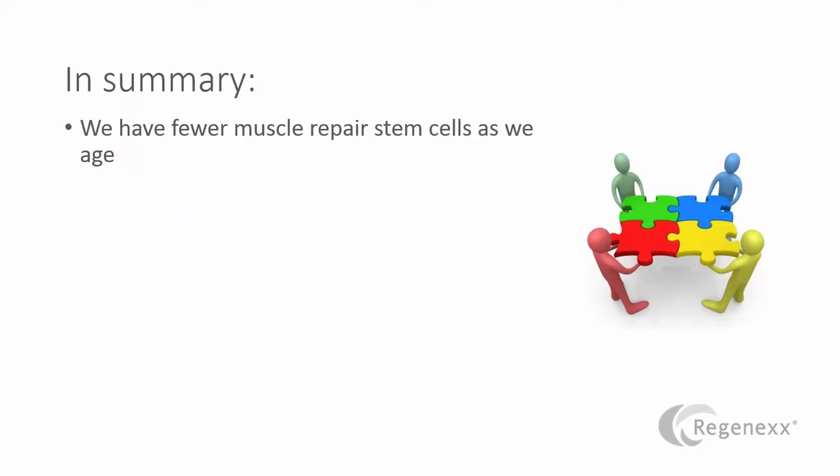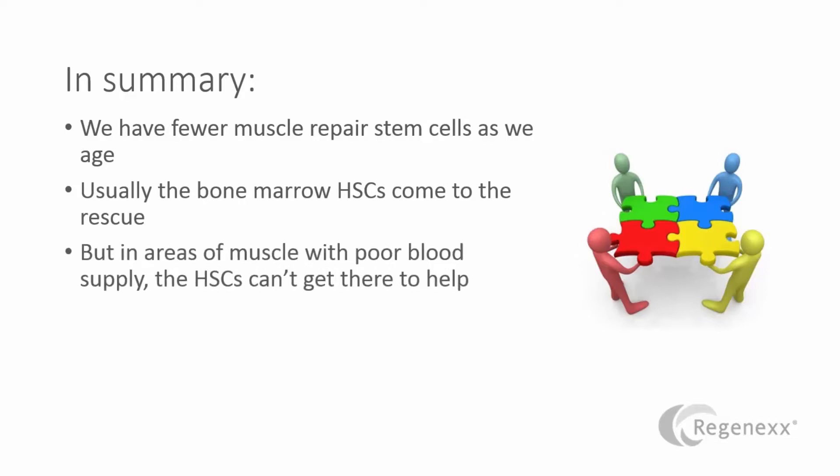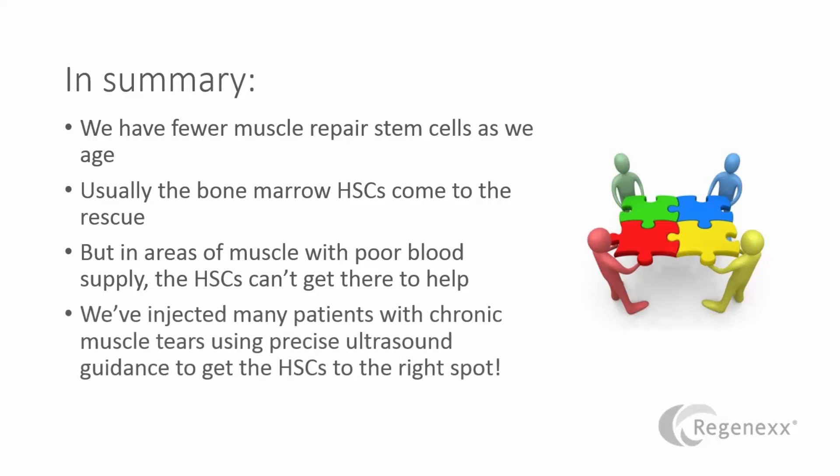So in summary, we have fewer muscle repair stem cells as we age. Usually, the bone marrow hematopoietic stem cells come to the rescue. But in areas of muscle with poor blood supply, those hematopoietic stem cells or HSCs can't get there to help. And that's where injecting bone marrow stem cells into the area under precise ultrasound guidance can make a big difference for many patients.